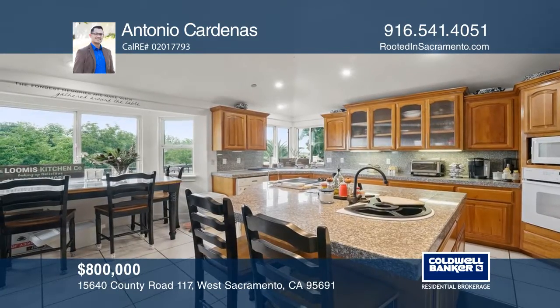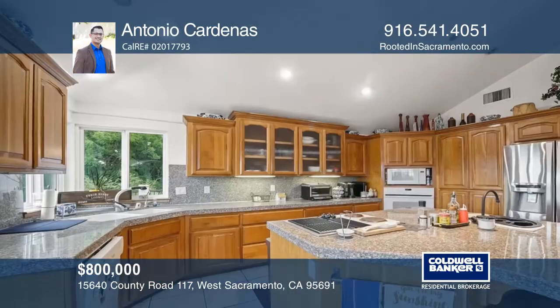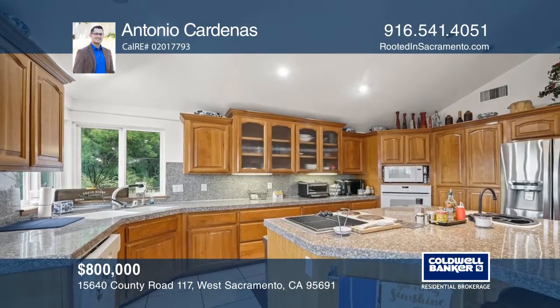Built in 2000, this three-bedroom, two-bath home features solar panels, custom-built cherry cabinetry, bamboo floors, granite counters, and fresh interior paint.